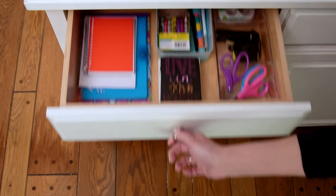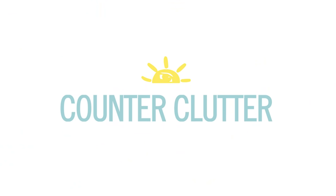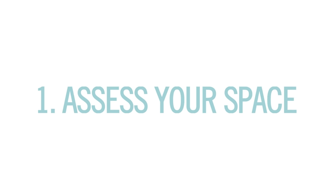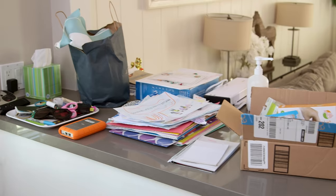Catherine gave me some awesome tips for clearing my counters and keeping them that way. So number one: assess your space. I love this quote from Catherine — think of your home as real estate. Piles form when the best storage is reserved for things that you don't use often.